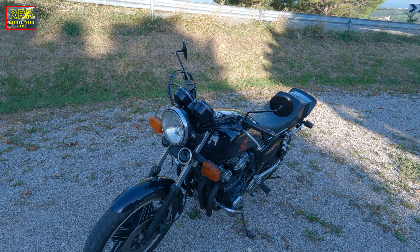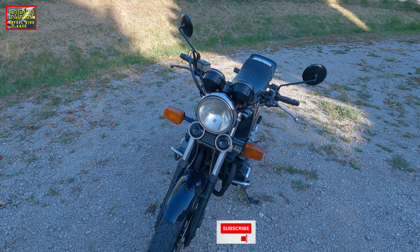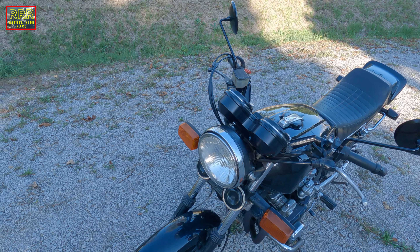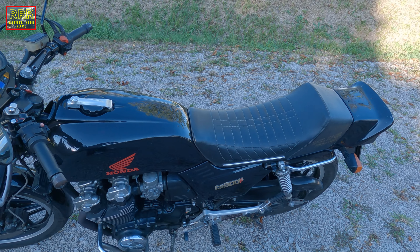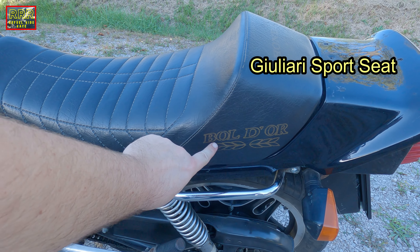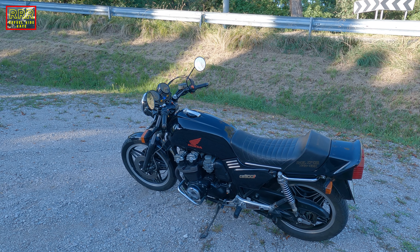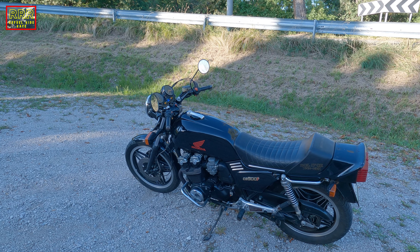It has the round front light, like it was very popular in the 70s and in the 80s, and everything is very classy and stylish on this one. Even the seat is something very special. Here you can see the name Bol d'Or — the name derives from the endurance race in France, and somehow they used it on this bike.